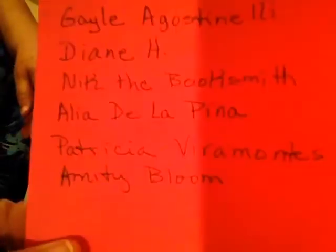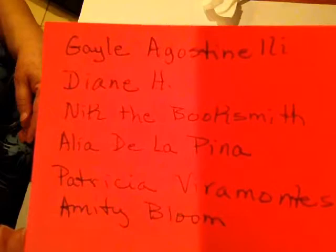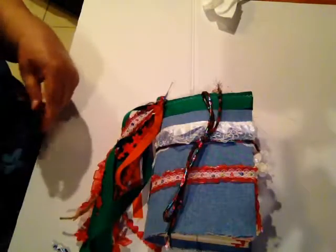It's Gail Agostinelli, Diane H, Nick the Booksmith, Alia de la Pina, Patricia Viramontes, and Amity Bloom and much much more. But these are the ones that I've been listening to the most and I'll go ahead and put their links in my description of the video.